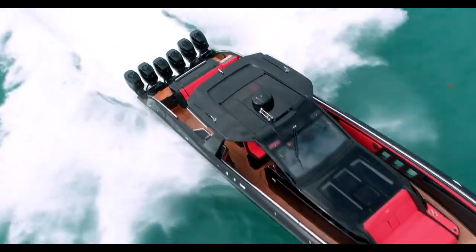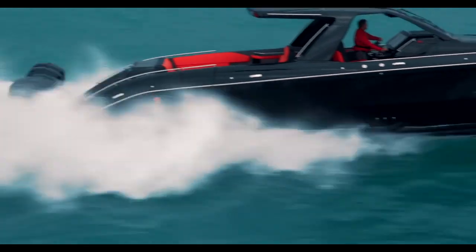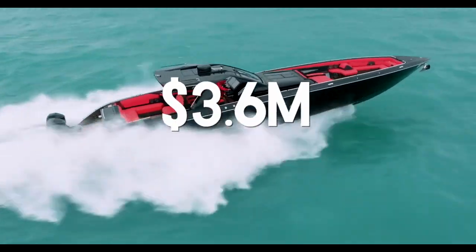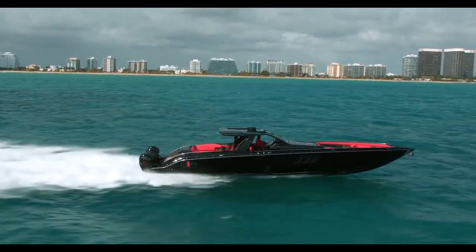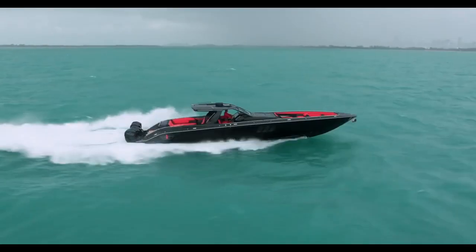This boat is all about performance and having a good time. You want to go from Miami to Bimini in one hour with 20 people on the boat? This will get it done easily. But all of this comes at a price tag, which is a whopping $3.6 million. It's almost hard to wrap my head around how expensive this super center console is — that's more than enough money for a lifetime.